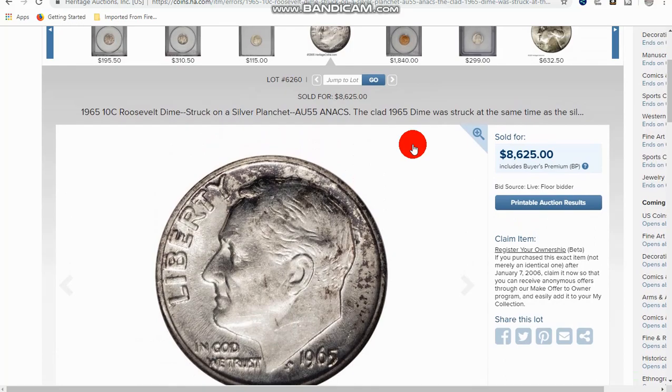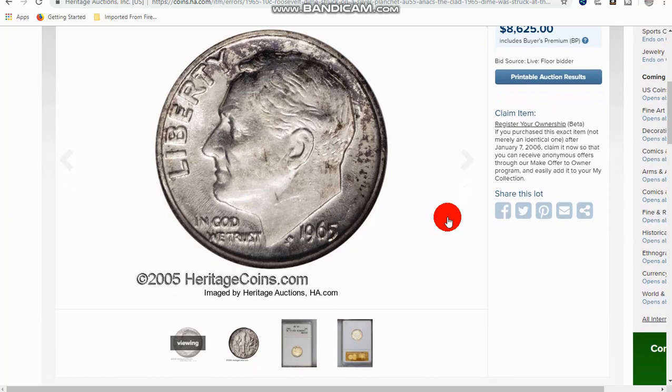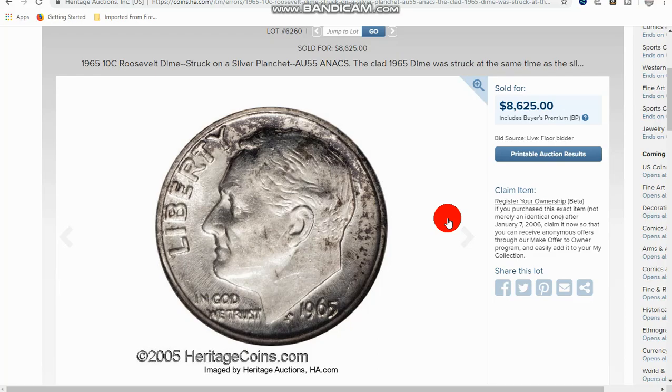Last but not least, a 1965 Roosevelt dime struck on a silver planchet. This one was circulated — it made it into circulation and was worth $8,625 when it sold. You always want to look at your 1965s. You can look on the edges and see if there's cladding. But if you see one that doesn't have that, maybe weigh it out and see if it weighs right, see if it sticks to a magnet — you might have something. You never know if a stray silver planchet got in there and was struck by the 1965 dies.